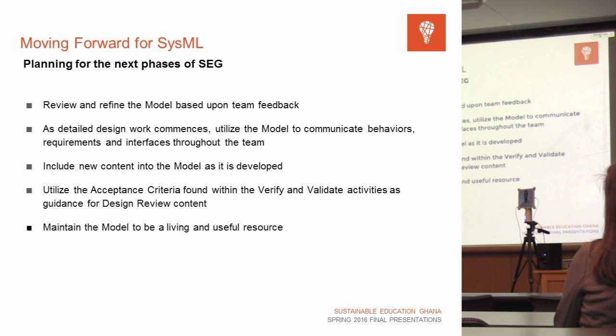With the acceptance criteria now in place, we can have a structured process when we go to design reviews and use the model to systematically look at all the different elements and make sure that we're compliant and satisfying the needs of our users. This should be a living document, a living process, and hopefully a very useful tool for the team as the design continues to get detailed.